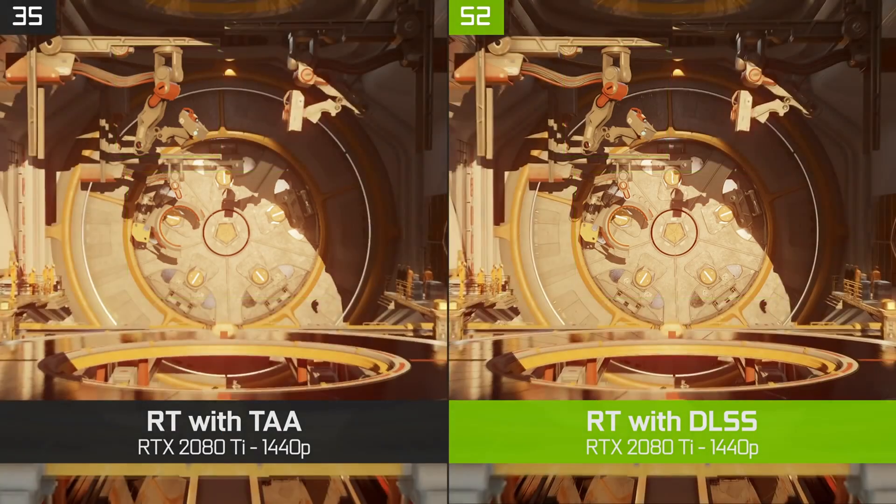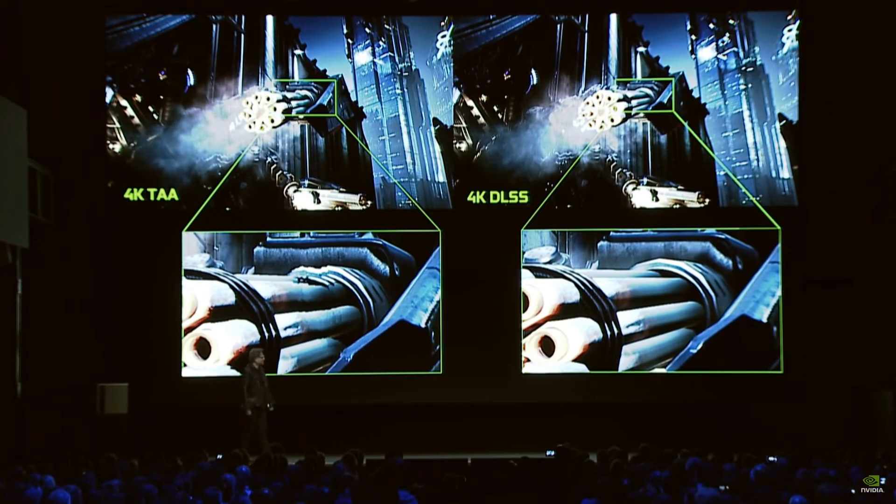Now it's time for you guys to let me know what you think. Do you think those specs are just wrong and that no tensor cores will be on this card? Do you think that DLSS is an integral part of RTX and that Nvidia would not want to have it on their midrange GPUs? Whatever it is, just let me know down below.